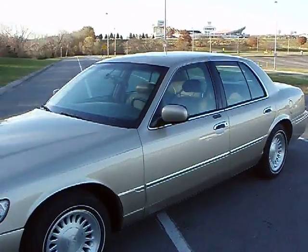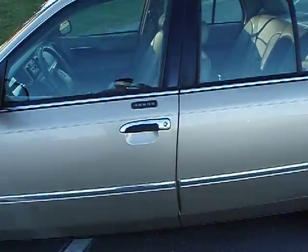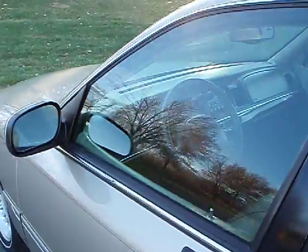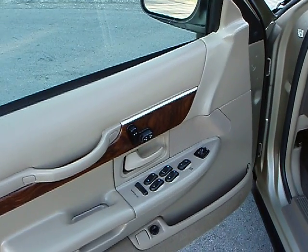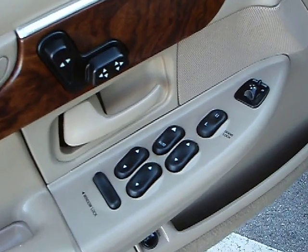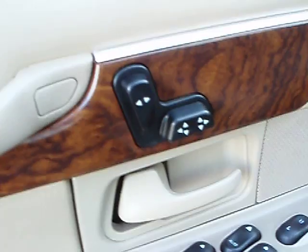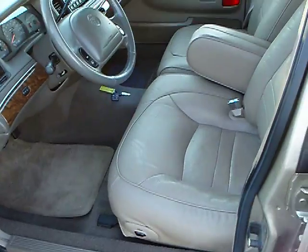It's a really nice straight old car. It's got the keypad on the door, keyless entry also with remotes on the keychain. There's all your controls for windows, locks and mirrors, and your power seat and power lumbar support.